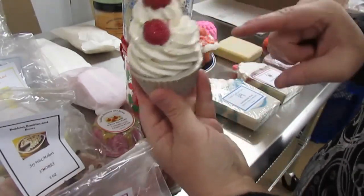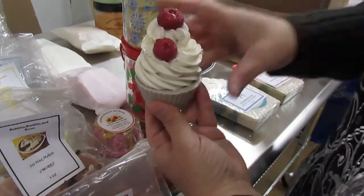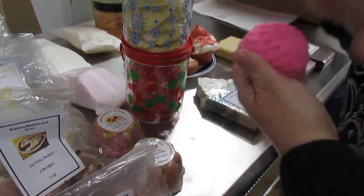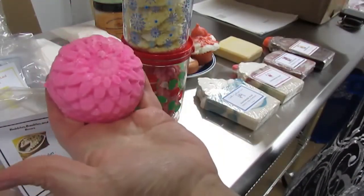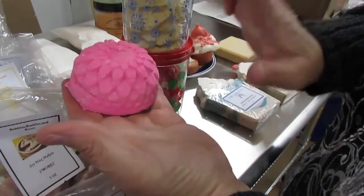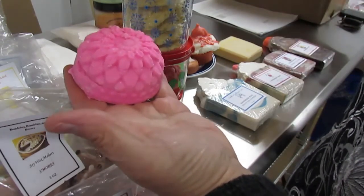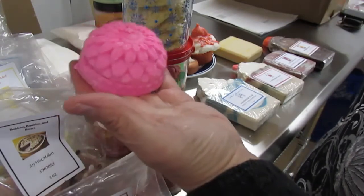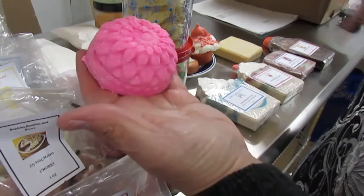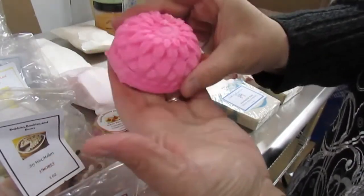We also have our cupcake soap and this is cherry almond — I'm sure y'all saw the video of me making these. We have a new salt bar — the pink lemonade salt bar spa bar. These are made with salt, they're exfoliant, it's kind of like a spa experience. We can't make medical claims but just look up salt bars and research them yourself. I have like three different scents in my shower right now.